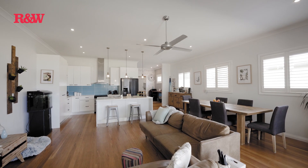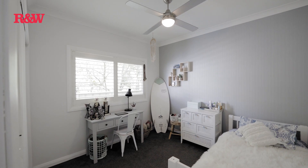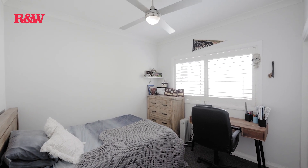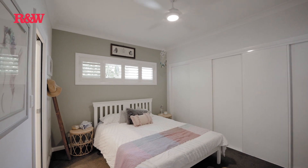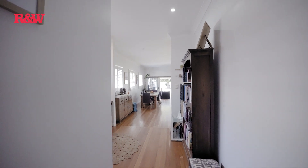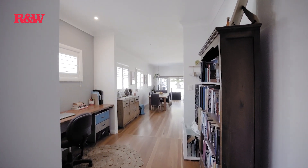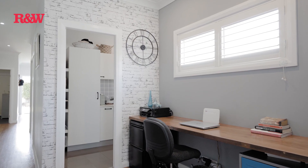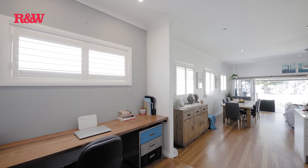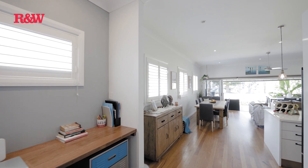I'm absolutely thrilled to be selling this property, so allow me to walk you through the highlights of this amazing residence. First, let's talk about the living spaces. Three generously sized bedrooms, each equipped with built-in wardrobes and ceiling fans. The master bedroom even boasts its own ensuite bathroom for that extra touch of luxury. And for those of you who work from home, imagine your very own large office space within the open plan living area, complete with panoramic water views — the perfect inspiration for a productive work day.